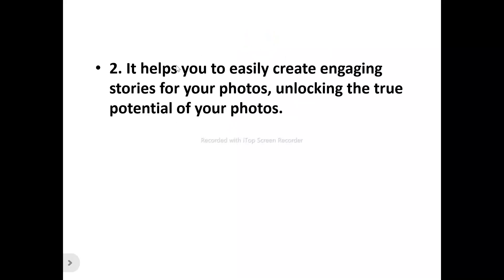Number two, it helps you to easily create engaging stories for your photos, unlocking the true potential of your photo.